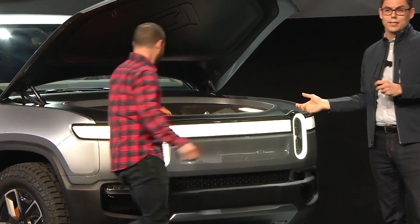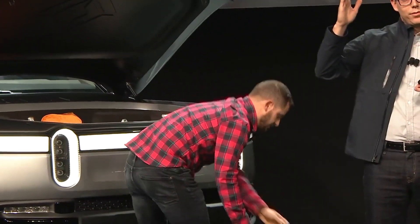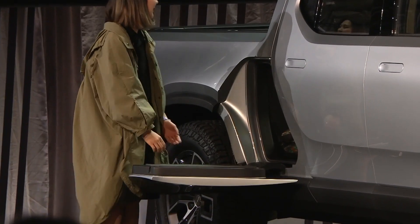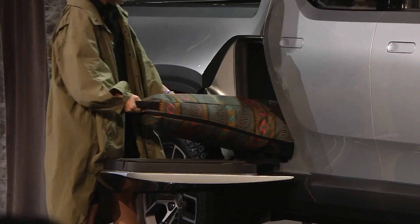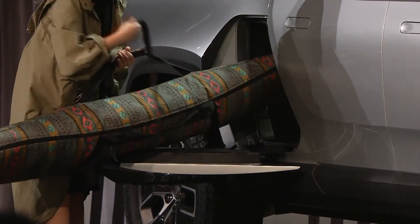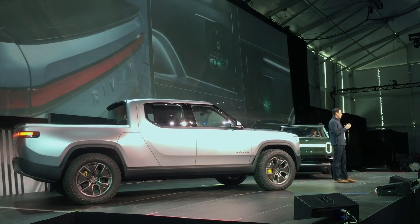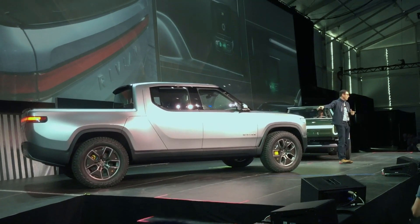There's a large front trunk — what we call a frunk — with 330 liters of storage. A gear tunnel runs down behind the rear cab and delivers a spot to put all of your gear, whether it's a surfboard, a snowboard, skis, or strollers — another 350 liters of storage. And then the bed, with a host of innovations including compressed air, 110-volt outlets, and a very interesting tailgate solution that allows you to access a full-size spare and additional storage.